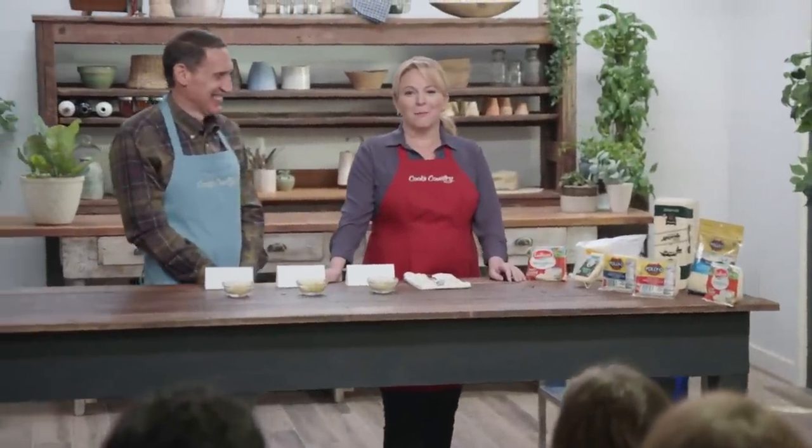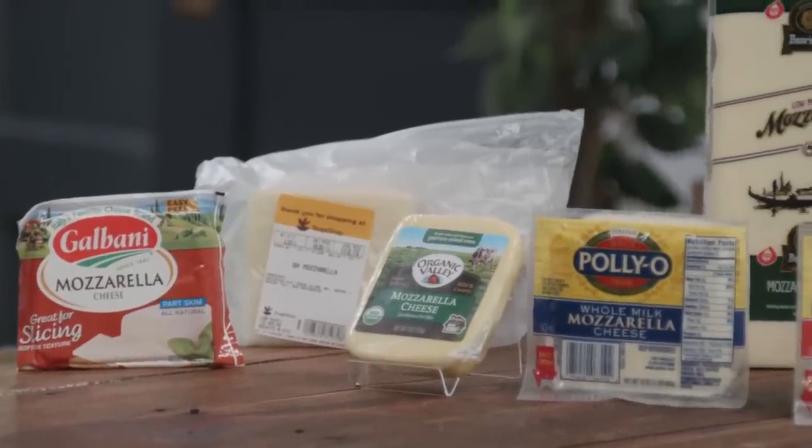Boy, do we love mozzarella. In fact, last year the average American ate nearly 11 pounds of mozzarella cheese. Body by cheese! Jack is here to tell us which supermarket brand of mozzarella should top our pizzas.